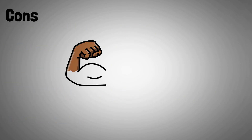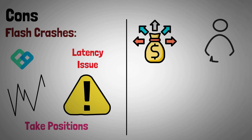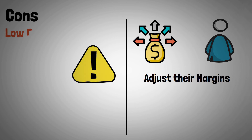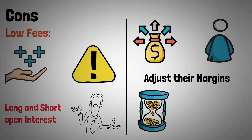Having understood Perpetual Protocol's strengths, let's take a look at some demerits. Flash crashes — Perpetual Protocol has experienced latency issues and flash crashes during periods of very high volatility. This problem stems from arbitrage traders not being able to step in to take positions on the other side of large liquidated positions, and individual traders not being able to adjust their margins. Low fees, while an advantage, have also posed problems — there's usually an imbalance between long and short open interest, placing responsibility for the funding rate on the insurance fund rather than traders themselves. This arrangement doesn't seem sustainable in the long term.